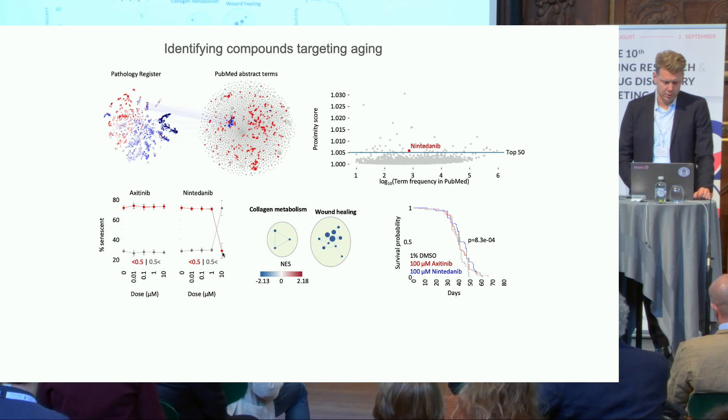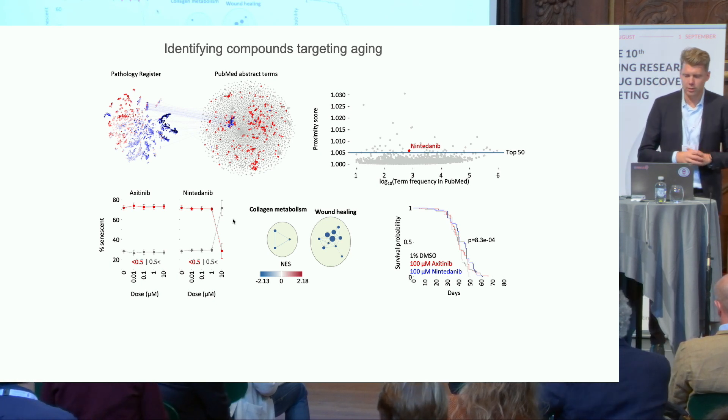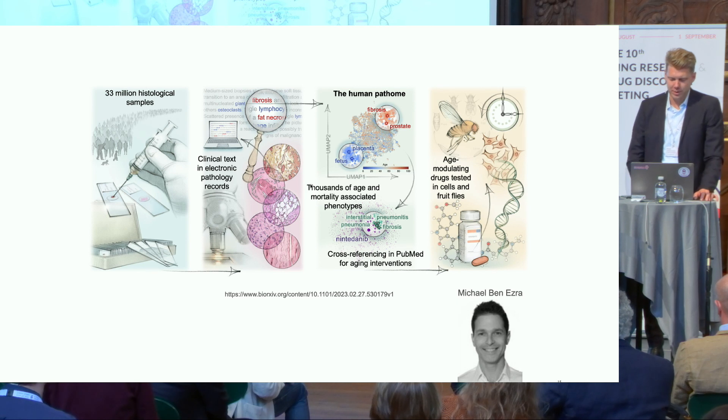Nintedanib reduced cellular senescence — it's a tyrosine kinase inhibitor. Another tyrosine kinase inhibitor, axitinib, did not reduce senescence. Looking at the effect of this drug in senescent cells, we see reduced collagen metabolism and wound healing, which are probably involved in pathological lung aging. We then tested it in fruit flies, where it actually extends lifespan. You can also talk to Michael Benestra about it — he has a poster.